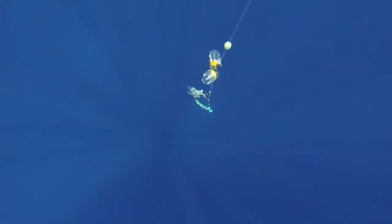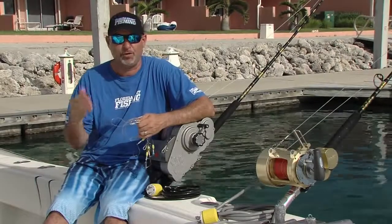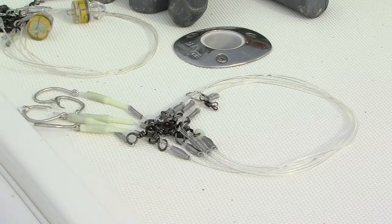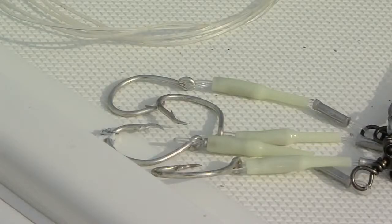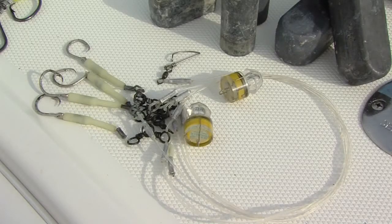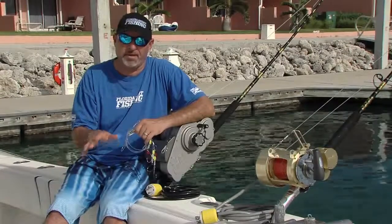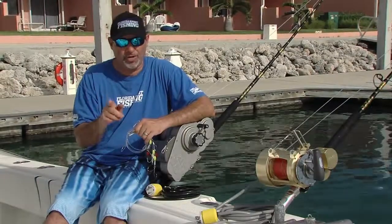Right on that snap swivel, that's where you're going to connect your multiple hook deep drop rig. You can purchase deep drop rigs right off the shelf at your favorite retailer, or you can certainly rig your own — it doesn't require a lot of tools. Remember though that you're going to be targeting a variety of species, so that means you need a variety of rigs — everything from a 3.0 and 4.0 hook size all the way up to a 13.0 hook size. One rig is not going to cover all of the bases in this fishery, so make sure you come well prepared.